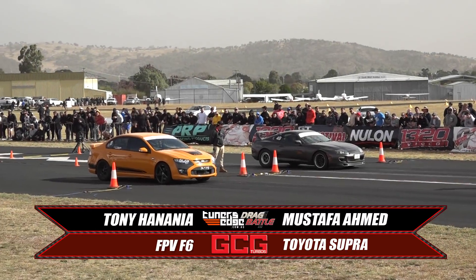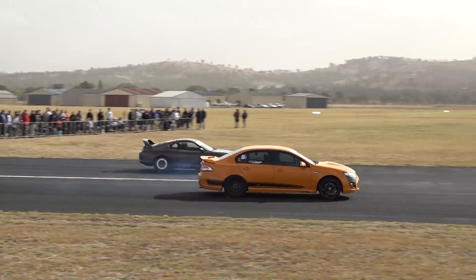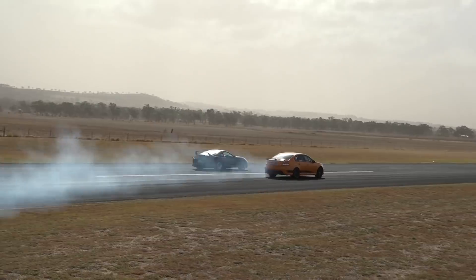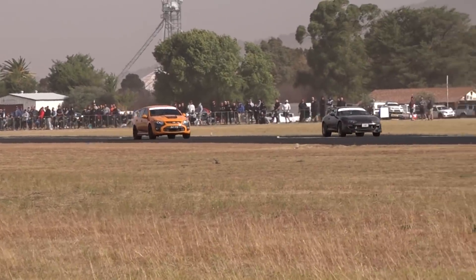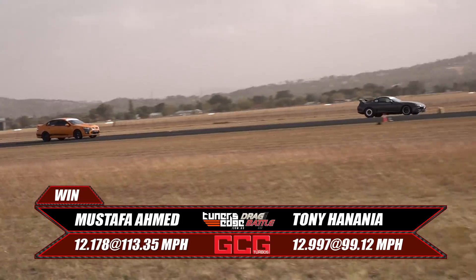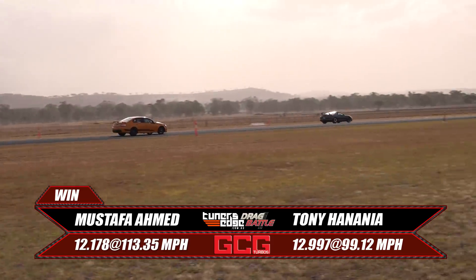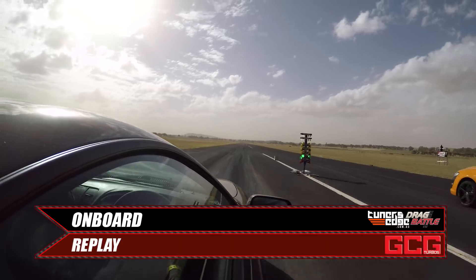First up, last year's quickest six-cylinder two-wheel drive, Tony Flash, up against this year's quickest. Flash gets the jump but just goes up in smoke. Musti was having wheel spin as well, but used that to his advantage and went around Flash. Flash just cannot put the power down. Musti takes the win with a 12.17 and a 1.13. Let's have a look at the replay.